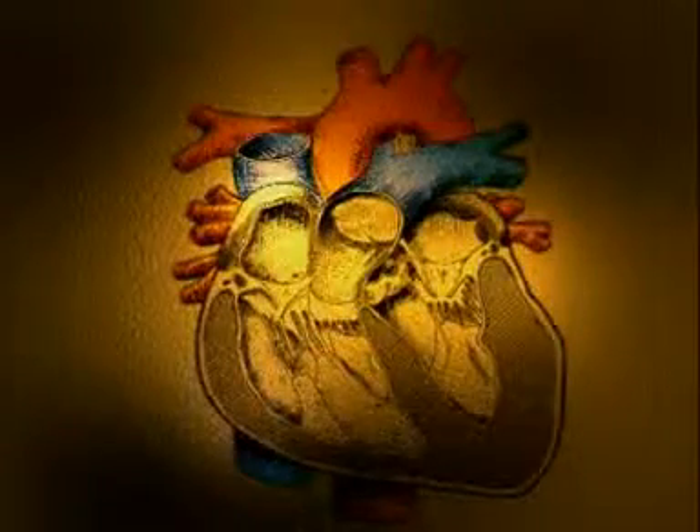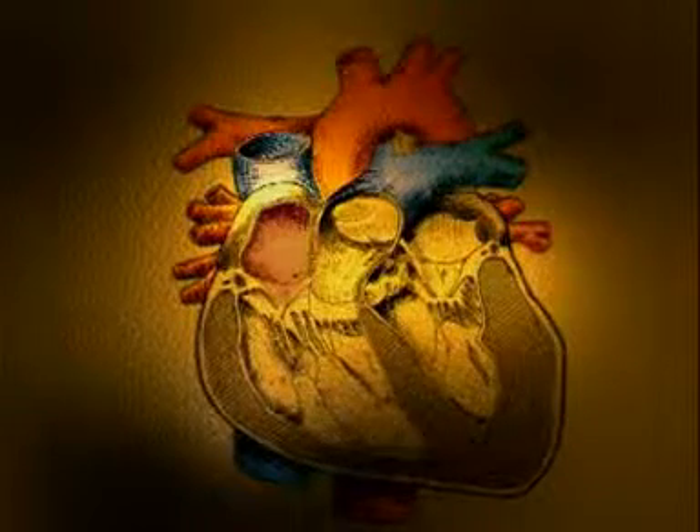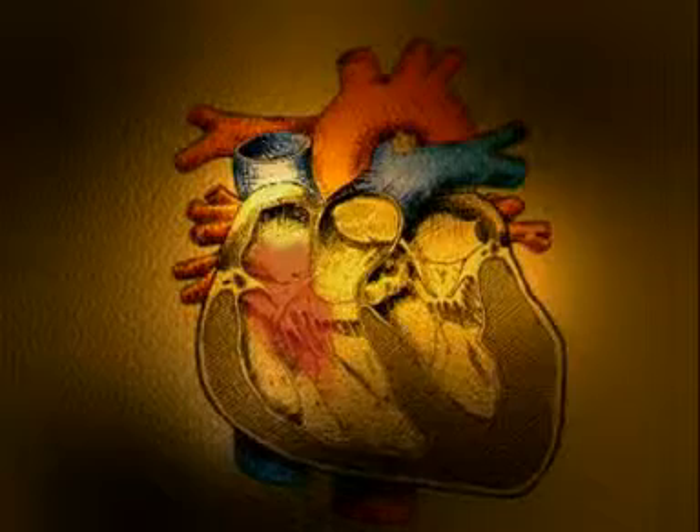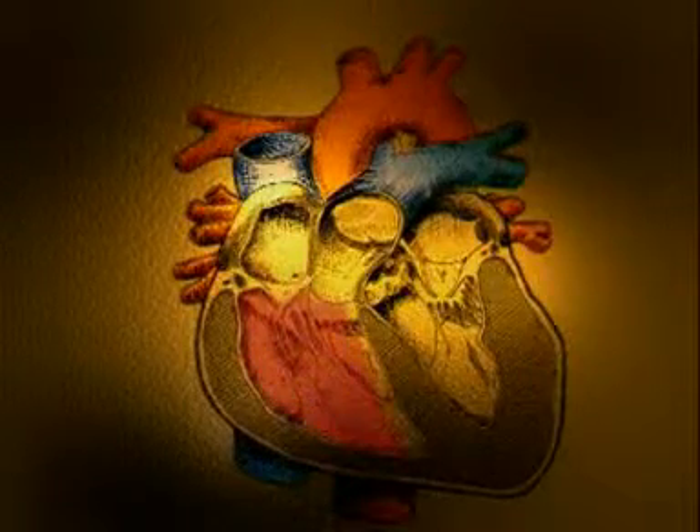Having returned to the heart through a vein called the vena cava, blood is drawn into the atria, the upper chambers of the heart. As pressure builds, the atria contract, forcing blood into the lower chambers, the ventricles.